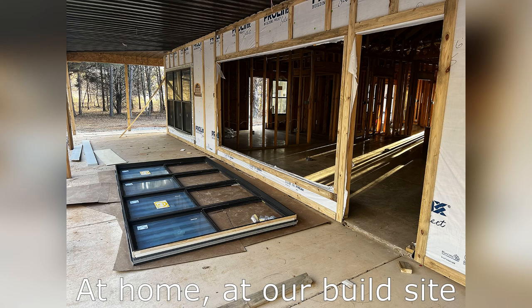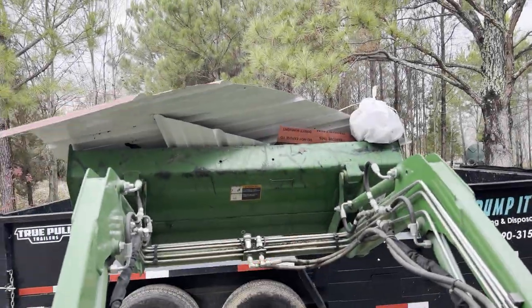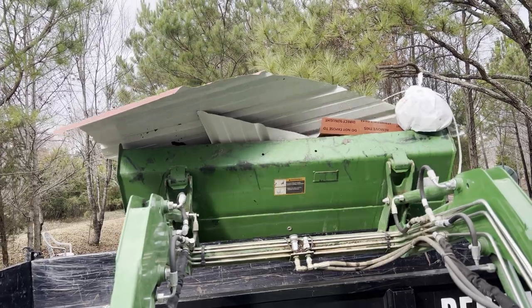Our dump trailer had been rented out, and this weekend we actually had it at home at our build site. We had a lot of cleaning up to do there — we took all the trash and things from the build site and got that put in the dump trailer. It really wasn't but about a half a trailer load.